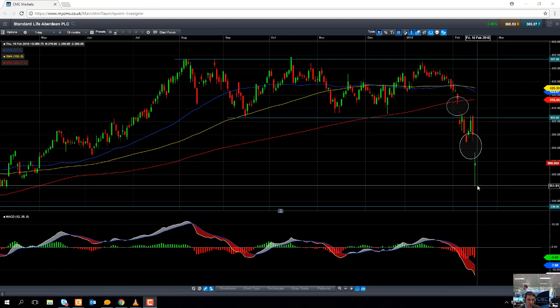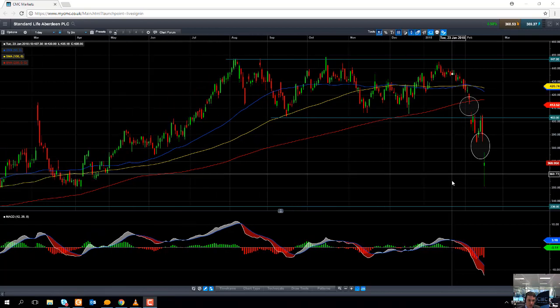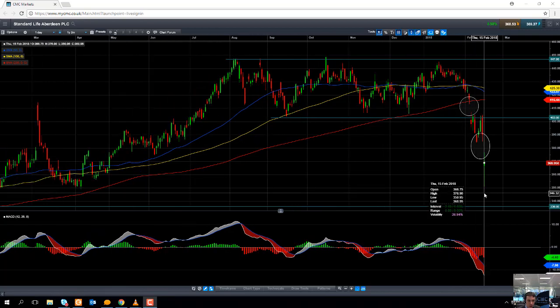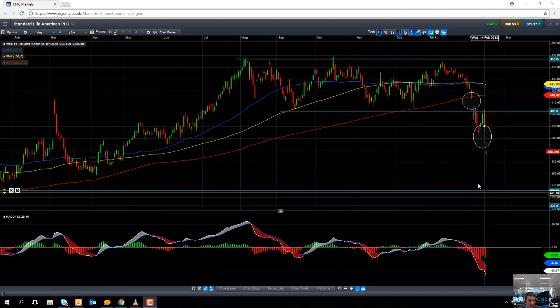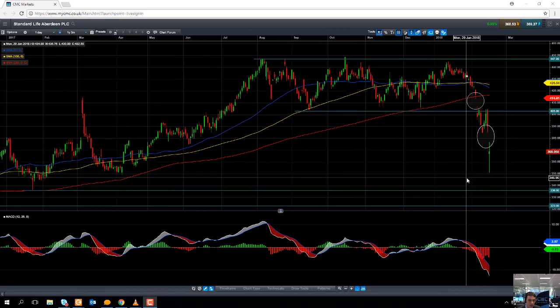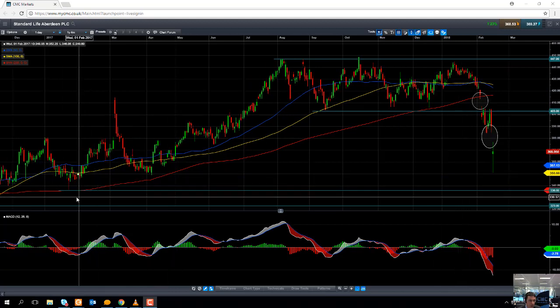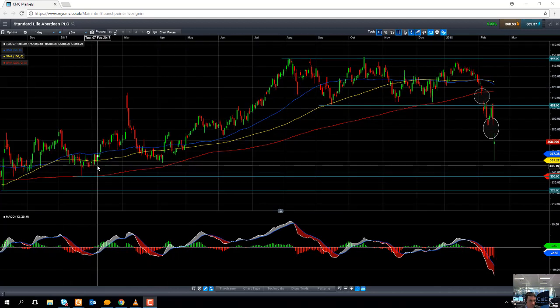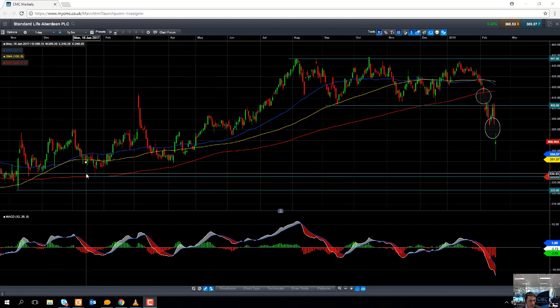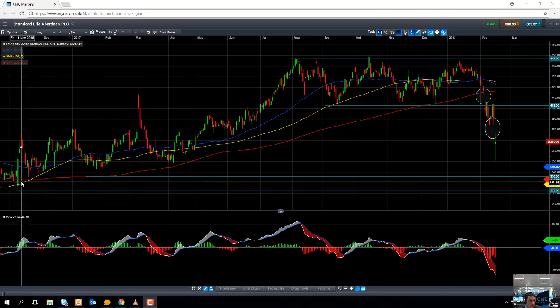Looking at the chart, the sentiment is clearly quite bearish. Should we see the share price take out this morning's low, which comes into play at around £3.50, that would be a sign that we could be looking at further losses. We could be looking at heading back to the January 2017 low of £3.36. And if you take out that level, we could be looking at heading back down towards £3.23, which is a level that hasn't been seen since November 2016.